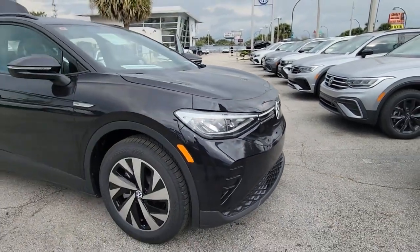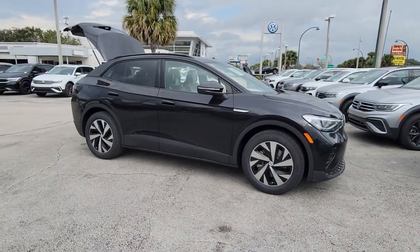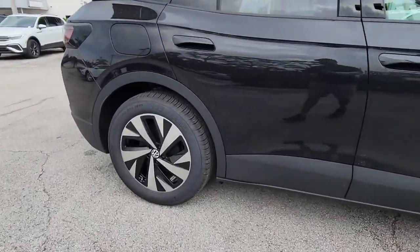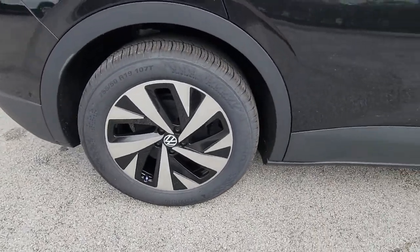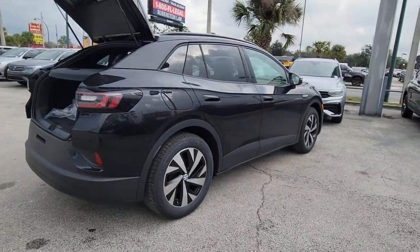Here is a wonderful 2023 Volkswagen ID.4. Enjoy peace of mind and sleek style in this roomy ID.4. This extraordinary EV brings you the comfort and versatility of an SUV, and advanced driver-assist safety features.